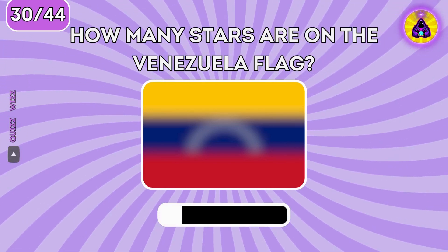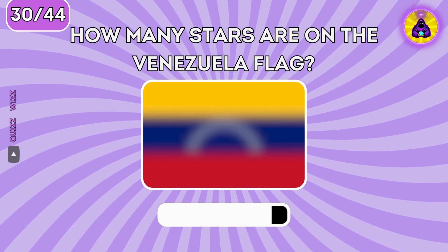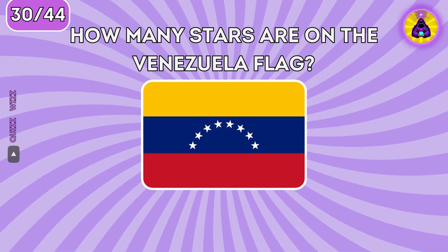How many stars are on the Venezuela flag? The correct answer is eight stars.